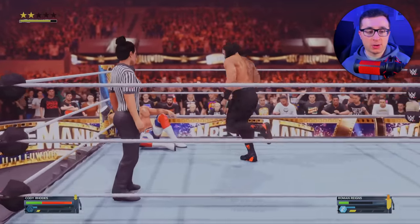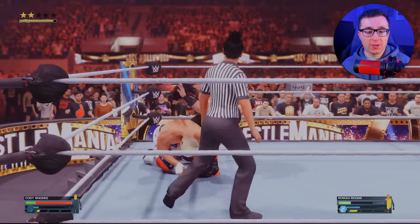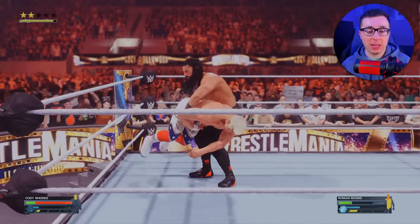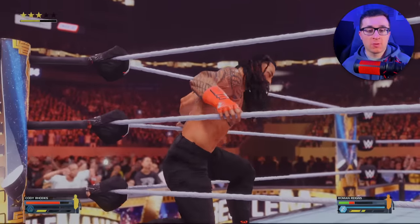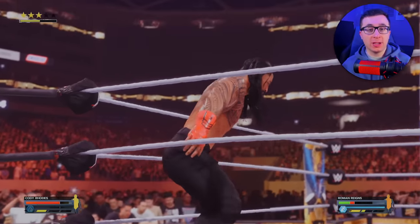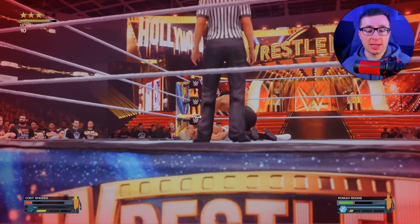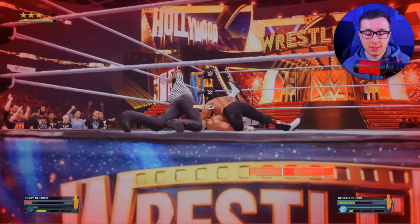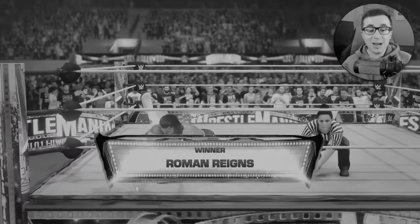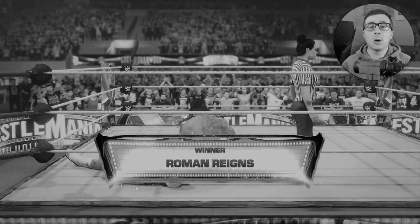Roman's trying to fight back. Roman Reigns is extremely difficult to beat in this game. Look at the strength of Roman — picking us up from the floor and dropping us again. Now Roman's looking for the spear. If he hits us with the spear, we could lose right now. We can't get hit by this, Cody — and we got hit by the spear. We got to kick out. Oh my goodness, we're going to lose. We just lost with Cody Rhodes. You got to be kidding me — we only get one attempt at this, so we just failed.